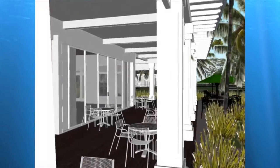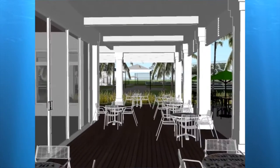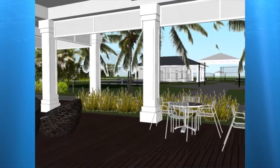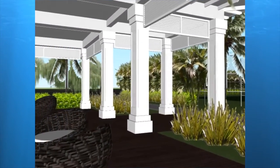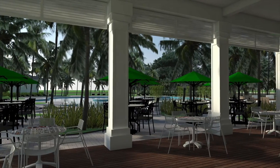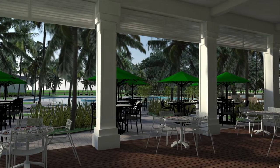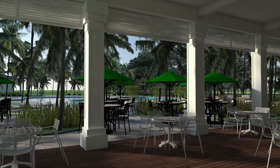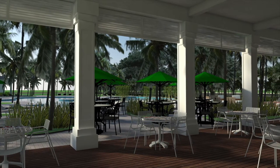The new casual dining bar and grill is designed to welcome members and their guests into a southern contemporary style facility, reminiscent of an old Florida vernacular. The entire facility will be nestled in the shadows of a palm tree hammock, just a few steps away from the pool deck, with sweeping covered terraces on the primary facade and large openings facing the pool area. The facility brings a casual elegance to the members' dining experience with a tropical coastal flavor.